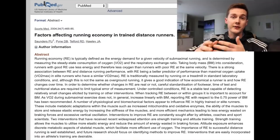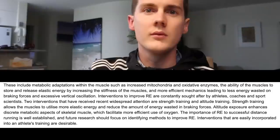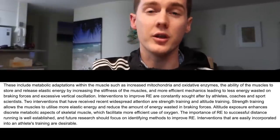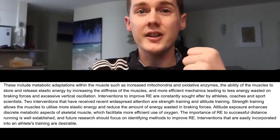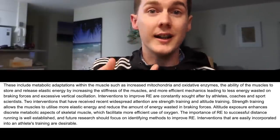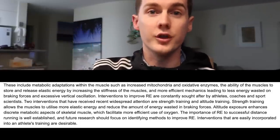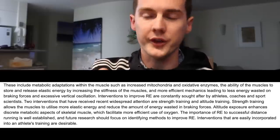So what is running economy? It's the energy demanded from an athlete for a given speed running below sprinting speed. There are a number of factors that affect running economy — including how efficient your biomechanics are, how much energy is lost, more physiological things like metabolic adaptations in the mitochondria within your muscles, and also the elasticity of your muscles, which create a natural spring effect. That's why a lot of runners now do strength training, to try and reduce energy loss or the braking forces from impact.